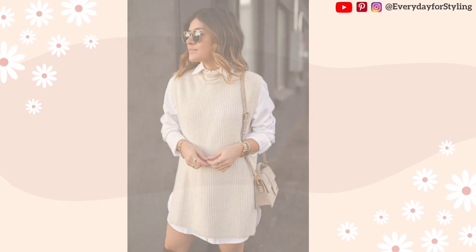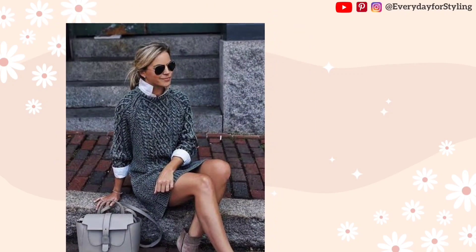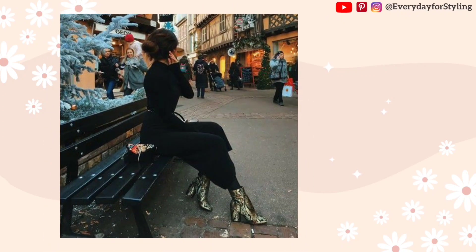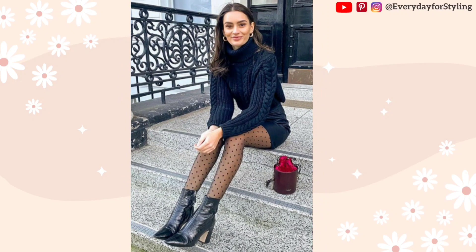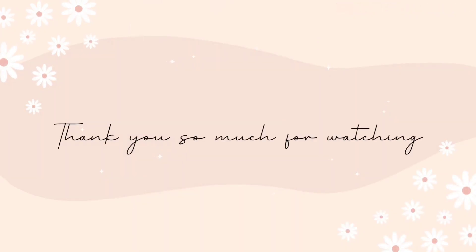So these were some tips on how you can style your sweater dress. Hope you will take inspiration to try out these different looks — all the links are given in the description box. If you like this video, please smash that like button and subscribe to this channel for more outfit ideas and styling tips. See you in the next video — thank you so much for watching.